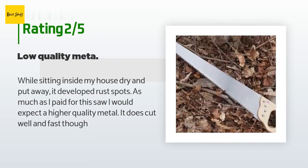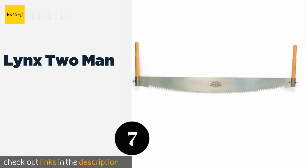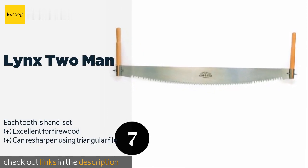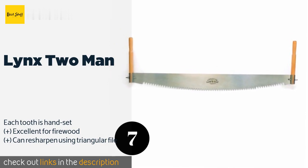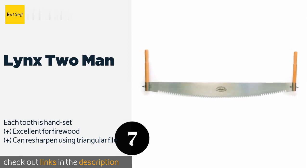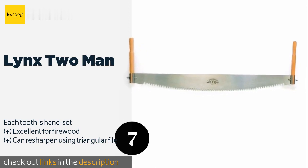The next product is the Lynx 2 Man. If you're trying to fell a tree, you'll need the Lynx 2 Man and a friend. Made from sturdy British steel, it lets you make long, deep strokes that will chew through heavy logs in no time — just be sure to get out of the way before that big oak topples over. The price is approximately $180. This product is rated 4.3 stars from 13 customer reviews.